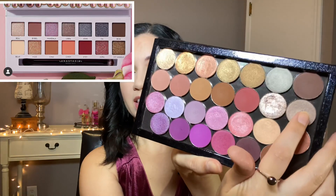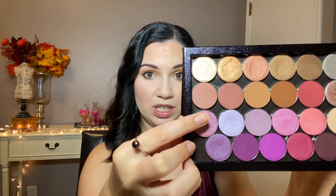Let me talk about some single eyeshadows. She does have a taupey shimmer in the palette, and I think that is really similar to Mai Tai by Coastal Scents. I really like this one — it's a really good eyeshadow. Definitely a gorgeous taupey light mauve metallic. If you want a really good metallic pink eyeshadow, this is one of my favorites. This is Thulian Pink by Coastal Scents — I love this one so much.